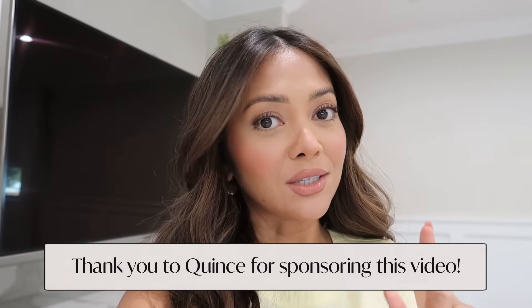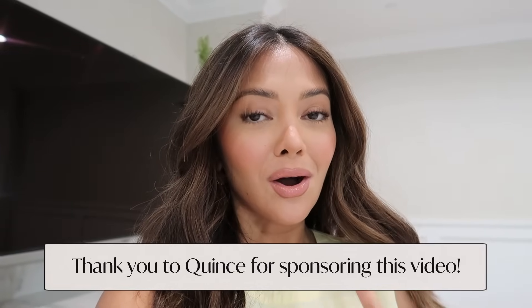Hello everyone, welcome back to my channel! Today I wanted to share some new spring/summer items - a lot of them are linen, and I love linen this time of year. This portion of the video is sponsored by Quince. Their stuff is so good, the quality is great, the prices are great, but they do sell out really fast, so when I show you these items, definitely click the link below because inventory is already limited.